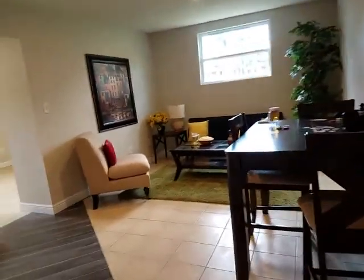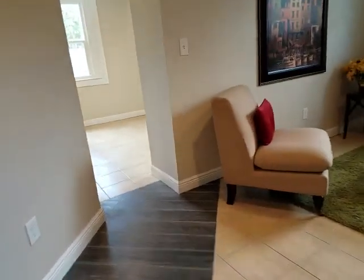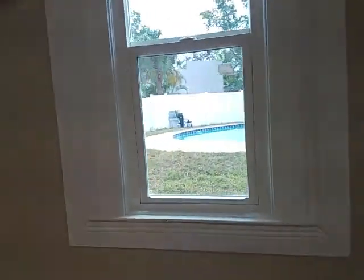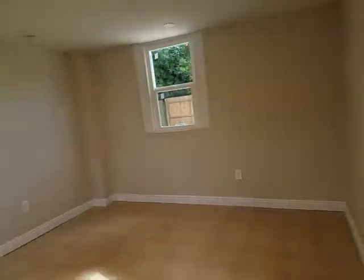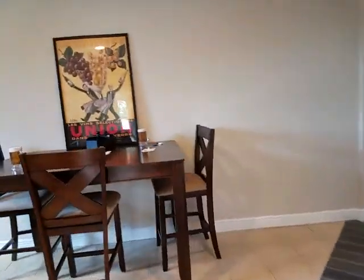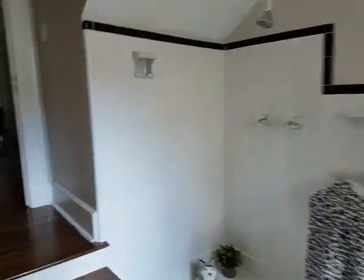Now I step up into this room which is completely separate from the house and this can be an office, a den, really whatever you want. This room looks out onto the pool. It has its own little mini split system and AC in here, so it's kind of like its own little apartment suite.